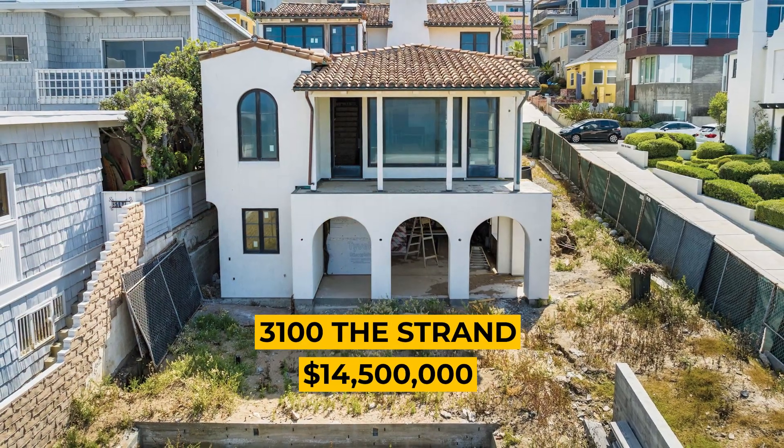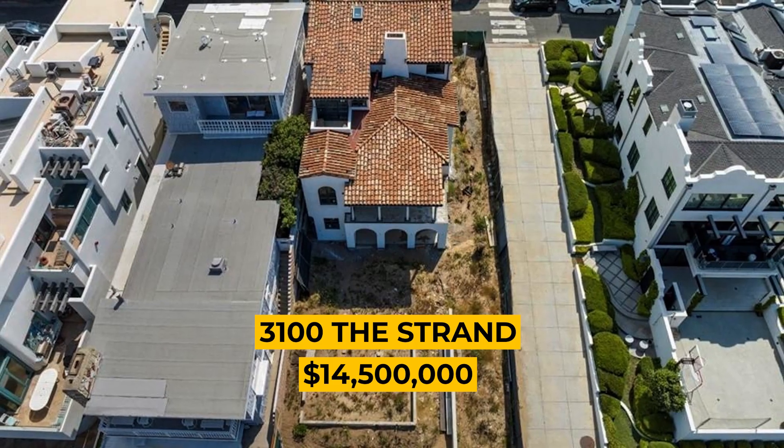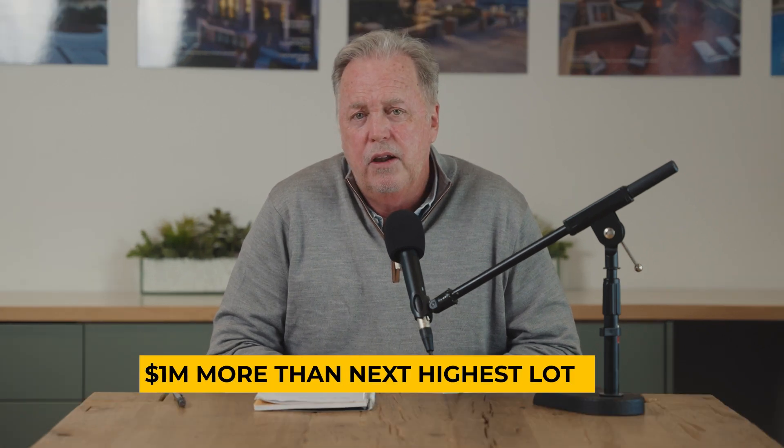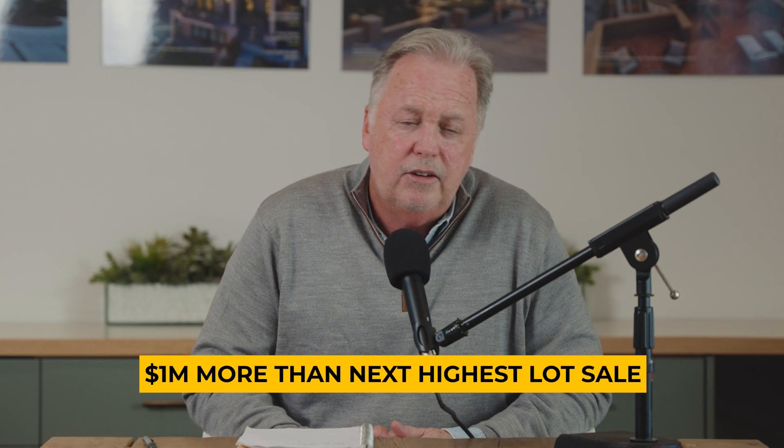3100 The Strand sold this year at $14,500. That was an interesting transaction — it involved a court-ordered sale, and there was a foreclosure process going on. I've been doing this 30 years; that's the second deal I've done like that. I was able to represent both the buyer and the seller. The property ended up trading at a million dollars more than the next highest lot sale in North Manhattan Beach. The debtors were thrilled with the number, and the buyers were thrilled as well.